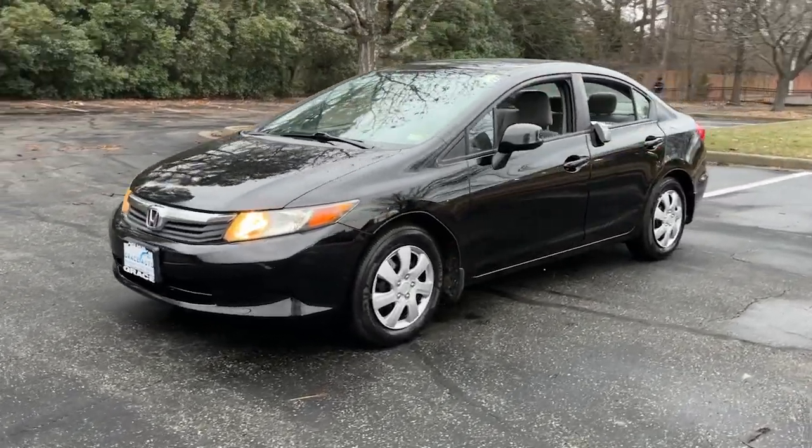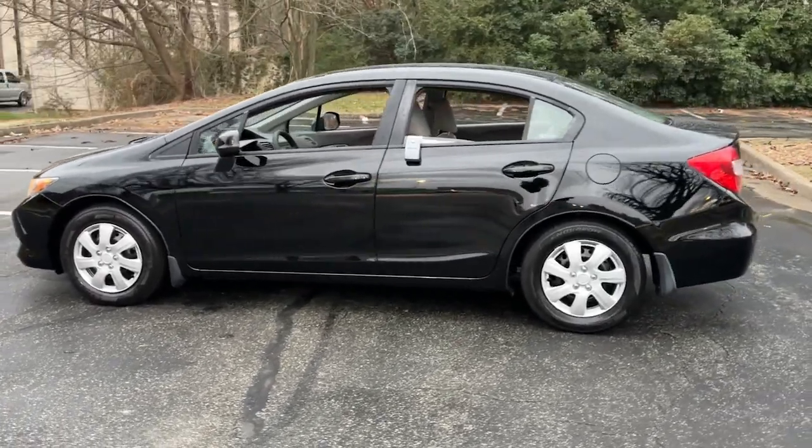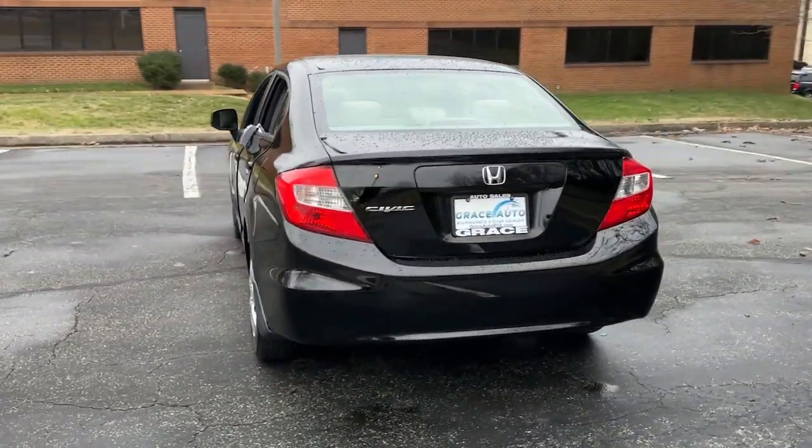You will love the features of this 2012 Honda Civic. You'll fall in love with the Civic Sedan, the practical compact that delivers smooth, responsive, powerful performance.